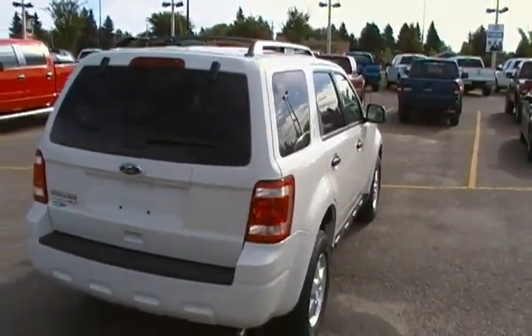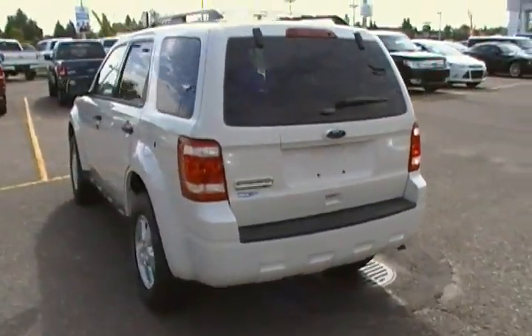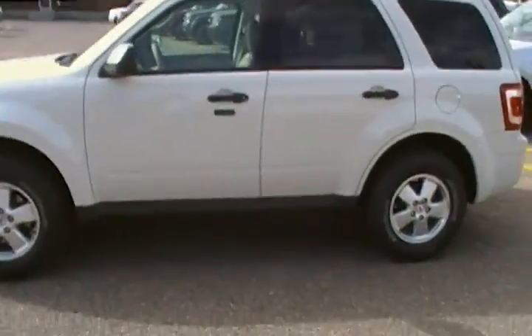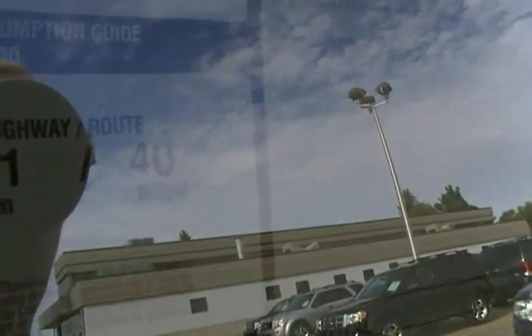I do have a couple others in stock that are a little bit more money — four, five, six, seven, eight hundred dollars more — but this one will be the closest to what you want to pay. We do already have the nitrogen in the tires, you can see the green cap there. We always undercoat the frame, so you can see that there — I think you'll appreciate that in the long haul. Your nice keyless entry keypad there, and there's a shot at your miles per gallon.